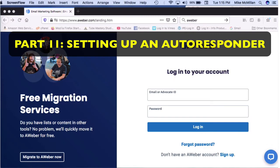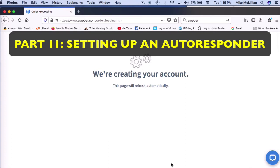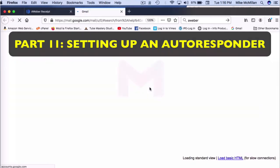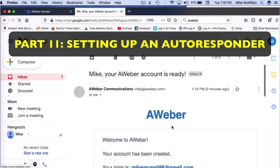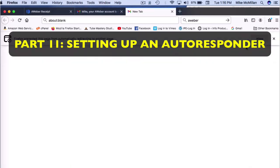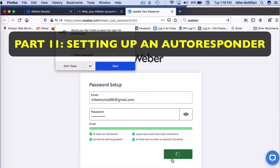I'm in AWeber right now. You can come down to the bottom, click 'Sign Up,' and create a new account — just put your name and email address in. They'll send you an email to confirm your account is ready. Come back to AWeber, create a password, put your email in, and click 'Save Password.'